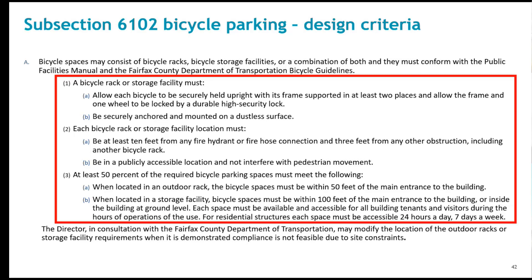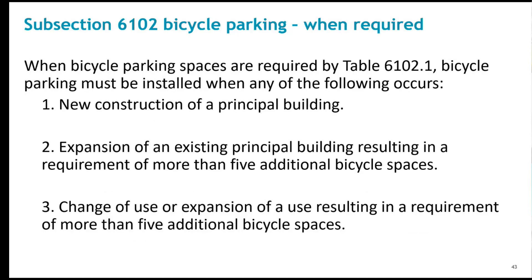Unlike other parking ordinance requirements, coordination with FCDOT will occur more frequently for bicycle parking implementation as they have more expertise for this transportation element. This screen shows the instances when bicycle parking is required, including for new construction, a building expansion requiring at least five spaces, or a change in expansion of use requiring at least five bike spaces. Pertaining to the change in expansion of use criteria, it is expected that this will generally apply to the entire building or use, rather than individual uses in a building.